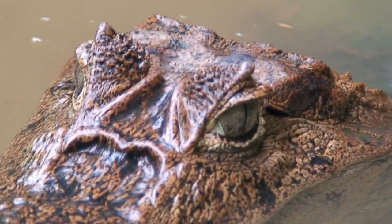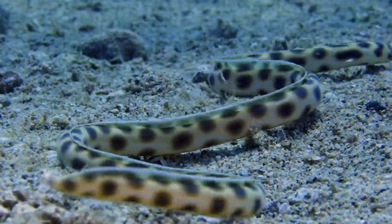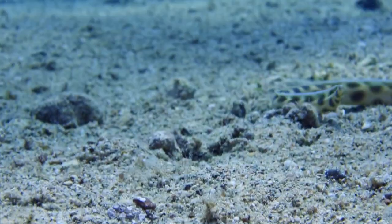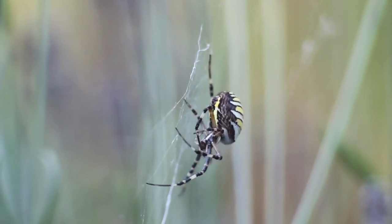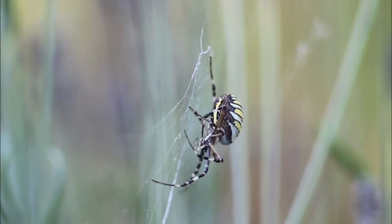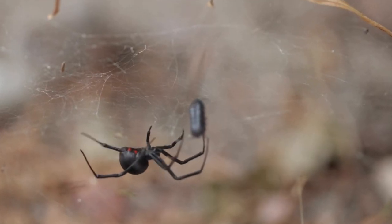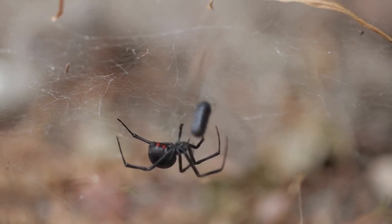As we conclude this odyssey into the captivating realm of reptiles, our journey doesn't end here. Stay tuned for our upcoming adventure, where we'll slither into the mesmerizing world of serpents and spin a web of intrigue with the often misunderstood spiders. Join us as we unravel the mysteries and marvels of these captivating creatures in our next installment, delving deeper into the intricate ecosystems and survival strategies that make each species a unique marvel in the grand tapestry of the animal kingdom. Get ready for more jaw-dropping encounters and spine-tingling revelations in our exploration of the incredible world of snakes and spiders.